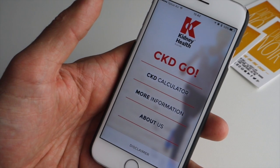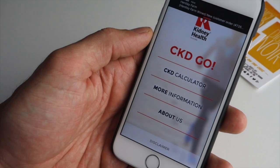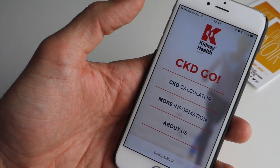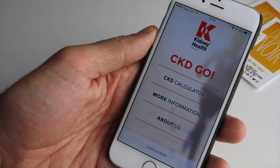This was developed in partnership with Kidney Health Australia as a series of apps that we're helping them with. CKD Go was an online based tool to diagnose chronic kidney disease and also provide more information for people that